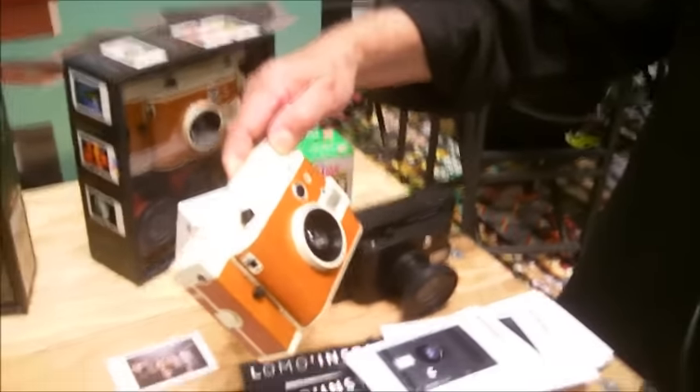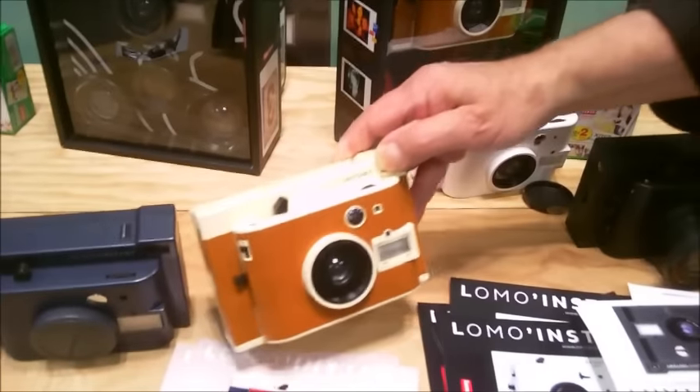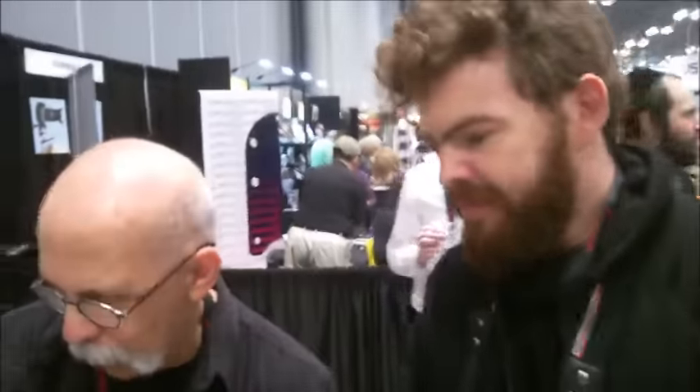These are the cameras that are out now. This reminds me of a Polaroid. As you can see, this is a Lux version — we use leather. That's why it reminds you of a Polaroid. Yes, it has a leather finish on it.